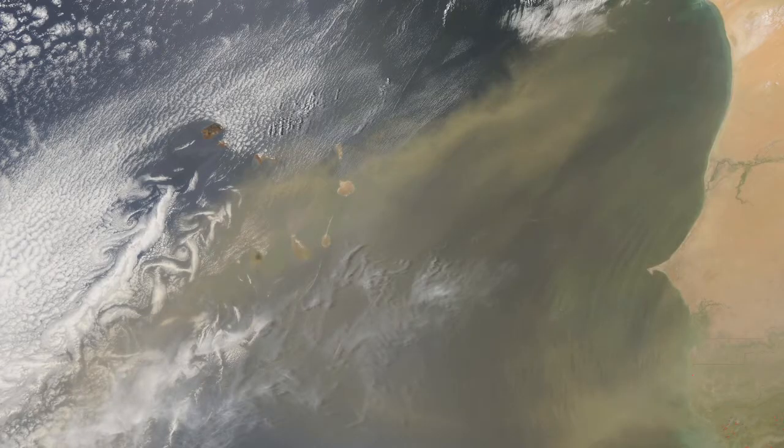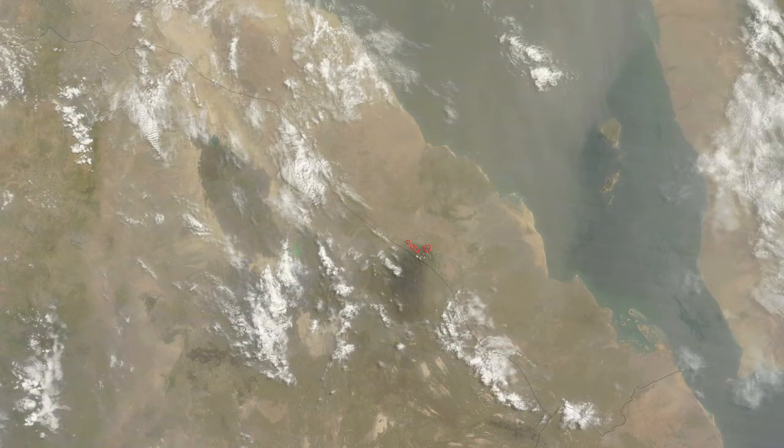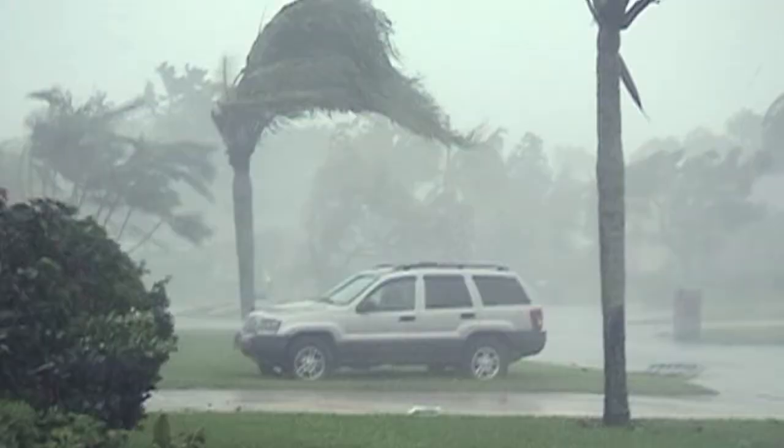We've also realized in the satellite data that dust blowing off the northern coast of Africa goes out over the Atlantic Ocean. That dust effectively shields the ocean from the solar radiation coming down, which cools the surface temperature and affects hurricane formation. If we can understand how that ocean cooling affects hurricane formation, we can better predict where hurricanes are going to be in the future and keep people out of harm's way.